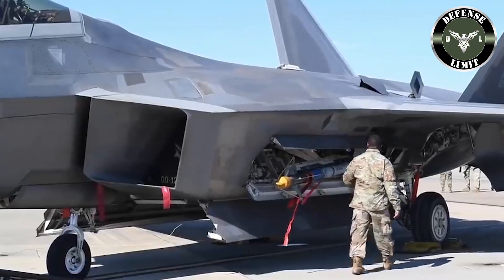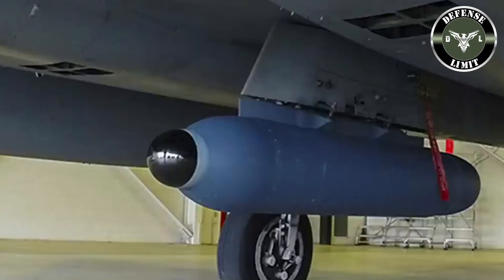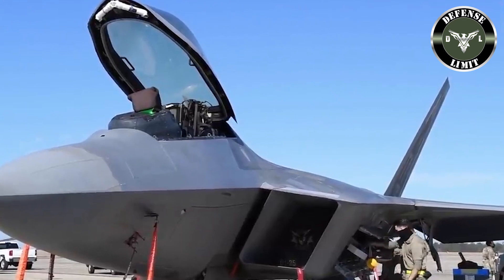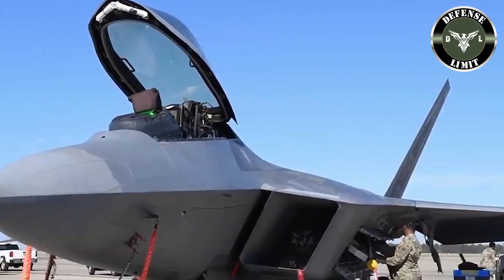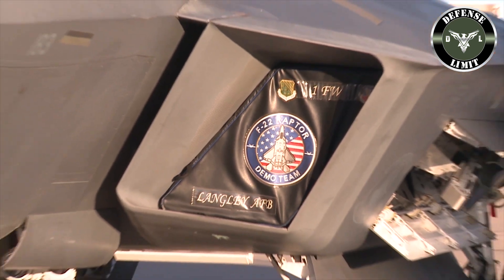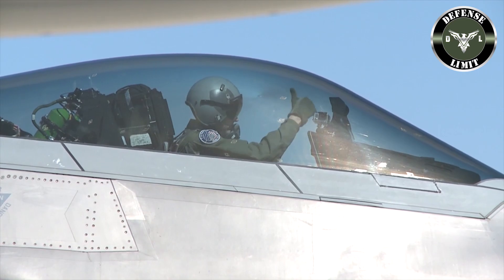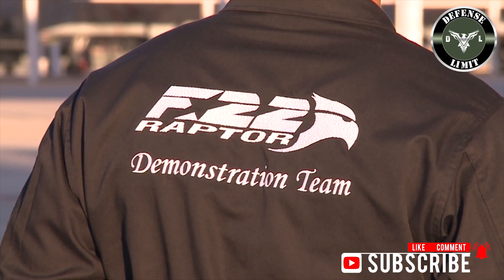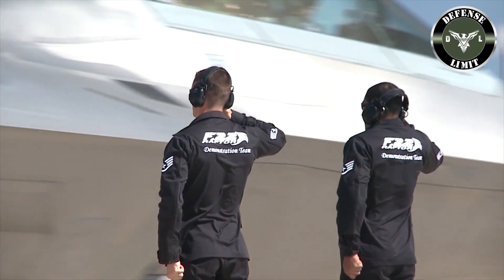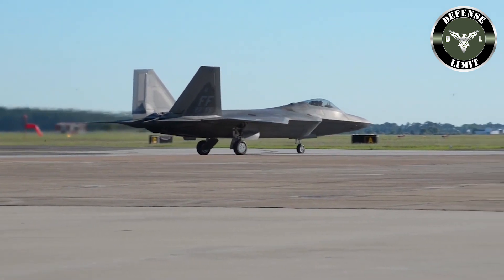The F-22 Raptor gives the US air superiority worldwide because no other fighter can match its capabilities. The F-22 has the capability to fly over 50,000 feet at Mach 2 and 1,600 nautical miles. Carrying an impressive arsenal of weapons, the F-22 can take out enemy aircraft quickly and control the skies. These can then be converted by changing the weapons carried to carry out ground attacks.